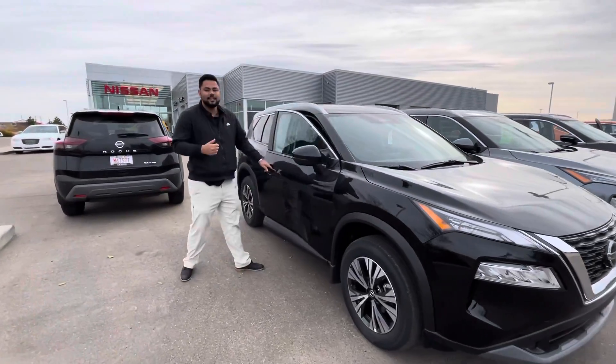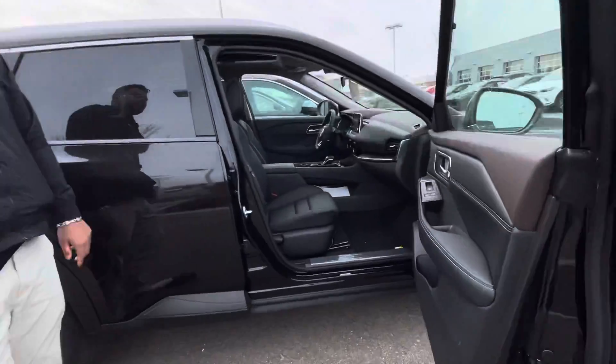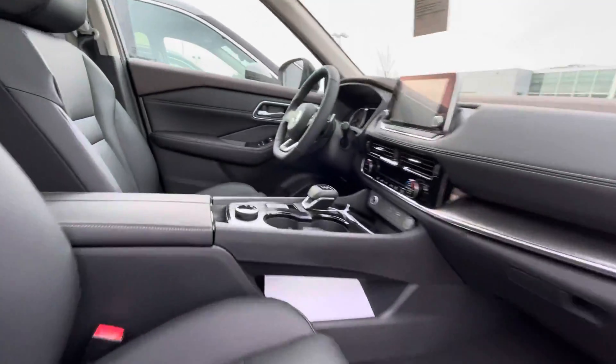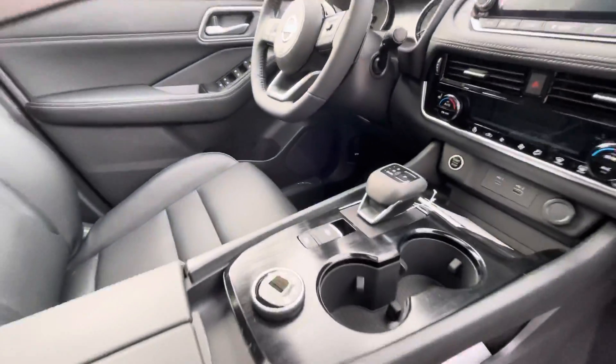This one is going to come with all your bells and whistles — heated seats, heated steering wheel, and a remote starter as well. You're even going to get blind spot warning on the side, a nice big center touchscreen display, Apple CarPlay, Android Auto, and a nice big moonroof up top there as well.